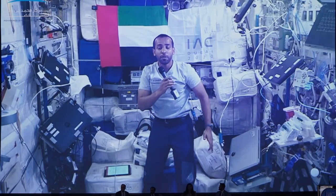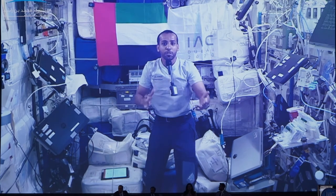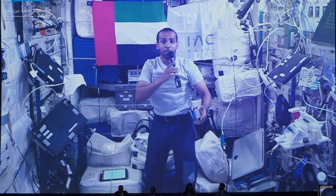I am Hazza al-Mansouri, the Emirati astronaut, talking to you from the International Space Station. I am proud to announce that in 2020 in the UAE, and specifically in Dubai...